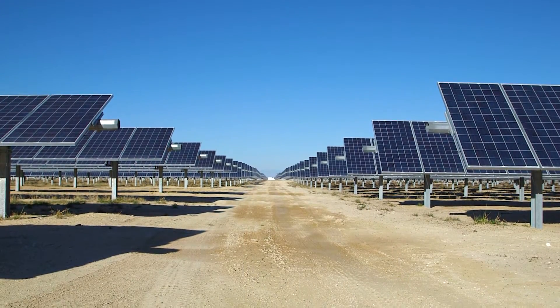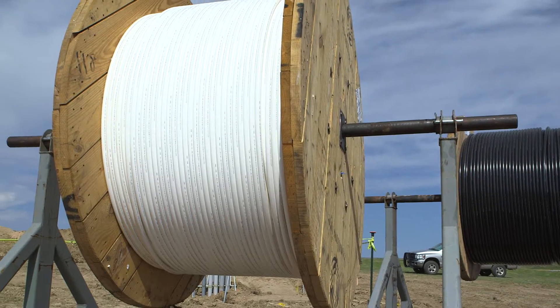Empowering the grid with the sun — Southwire offers a wide range of high-quality solutions for your solar power needs.